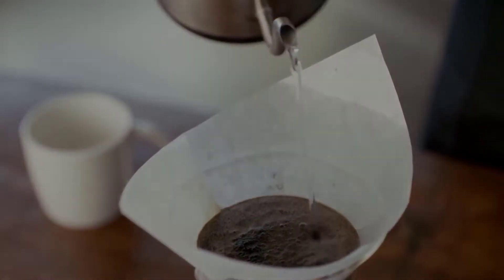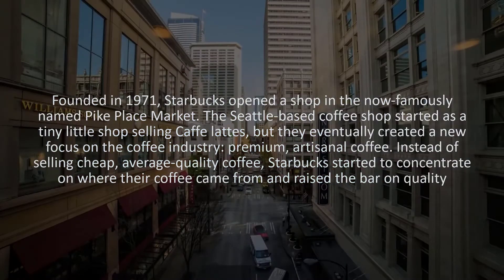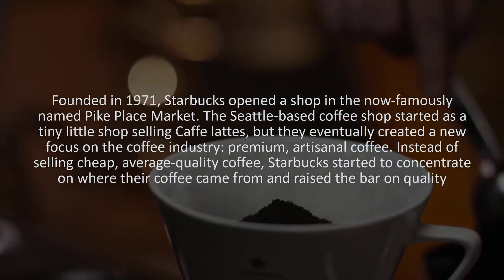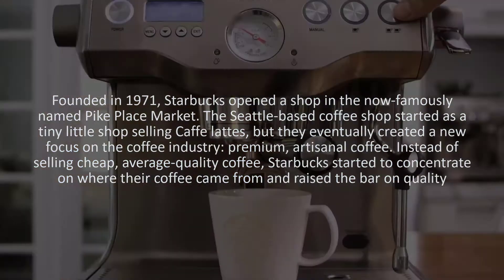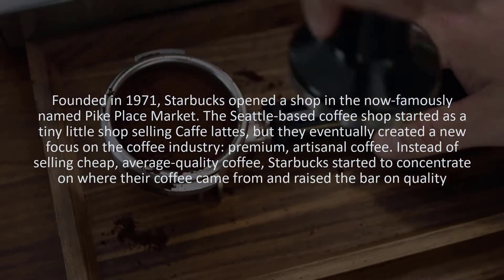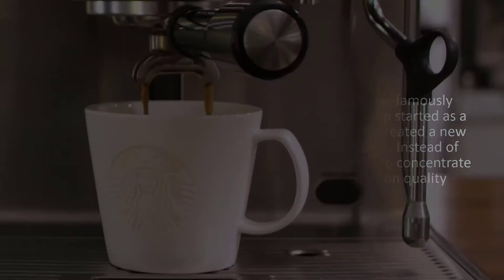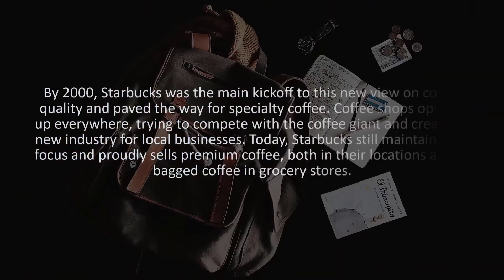Quick History of Starbucks. Founded in 1971, Starbucks opened a shop in the now famously named Pike Place Market. The Seattle-based coffee shop started as a tiny little shop selling cafe lattes, but they eventually created a new focus on the coffee industry — premium, artisanal coffee. Instead of selling cheap, average quality coffee, Starbucks started to concentrate on where their coffee came from and raised the bar on quality. By 2000, Starbucks was the main kickoff to this new view on coffee quality and paved the way for specialty coffee.